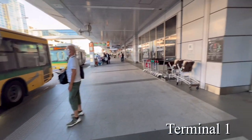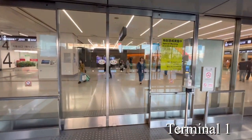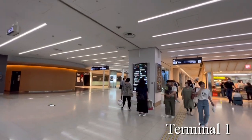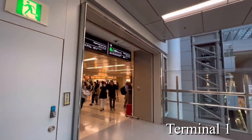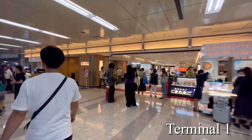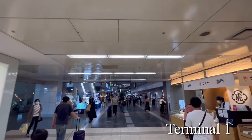After getting off the bus, let's enter the terminal. When you enter the terminal, you are on the first floor. The security checkpoint is on the second floor, so take the nearby escalator or elevator to the second floor. When you get to the second floor, first find the signboard marked A, B, C, or D. That signboard is the landmark for the security checkpoint.